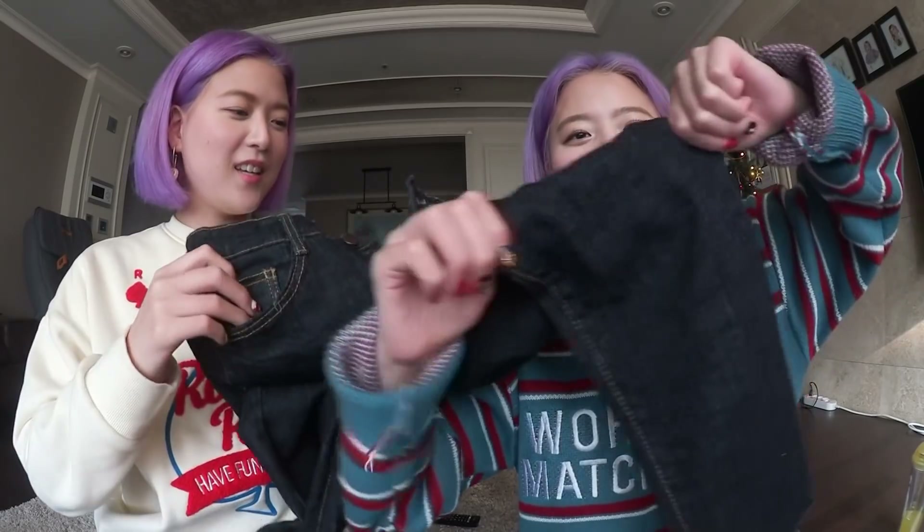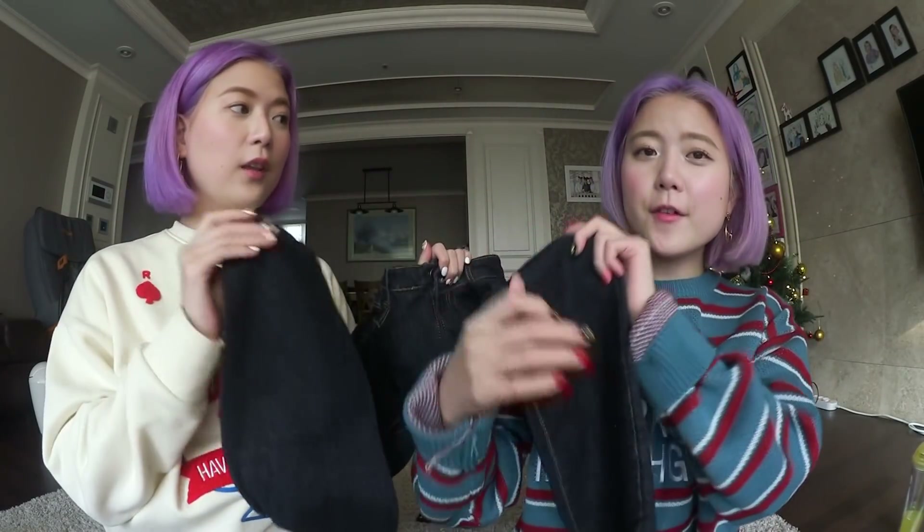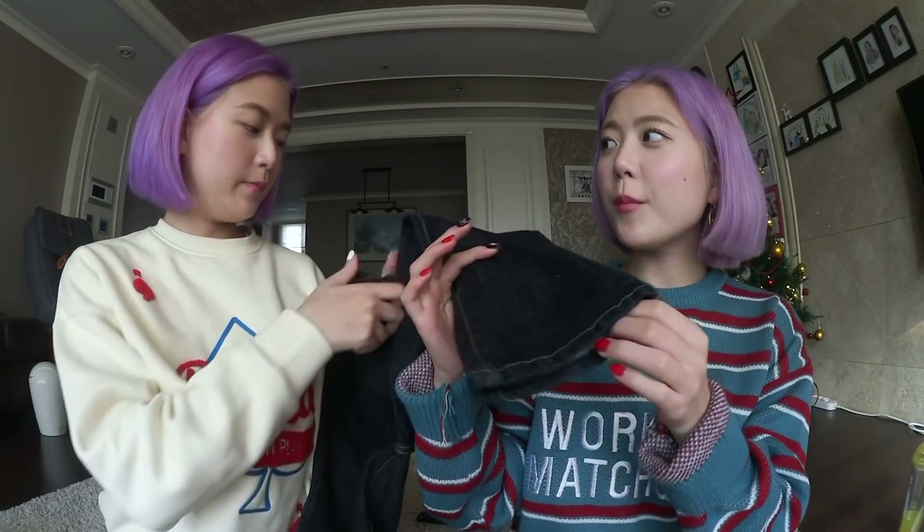It doesn't cover your bum, but you look so warm. I wore these jeans which are so comfortable — they stretch like crazy, especially in the stomach area, and the length was perfect right at the ankle. I got it in size medium, which was perfect.